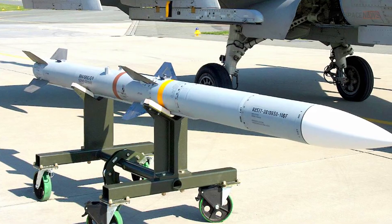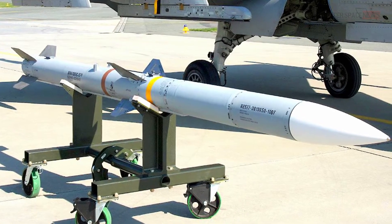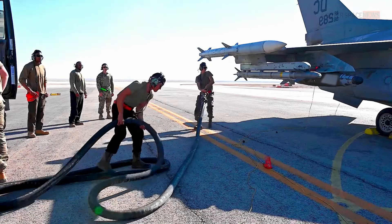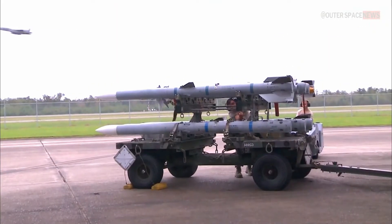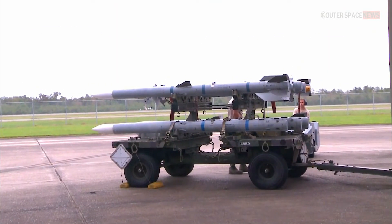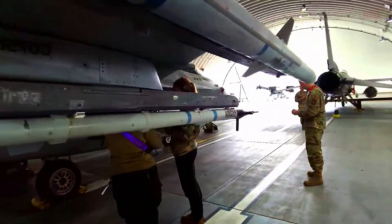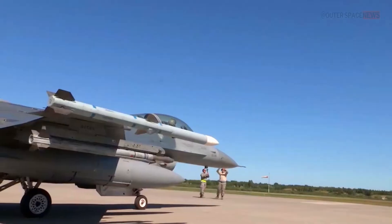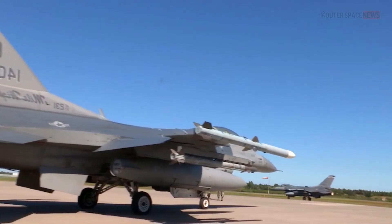The purpose of the AIM-120 AMRAAM is to serve as a high-performance air-to-air missile designed to engage and destroy enemy aircraft at all altitudes. It is used by fighter aircraft as a primary weapon to engage targets beyond visual range, and has the capability to shoot down a variety of aerial threats, such as enemy fighter jets, helicopters, and unmanned aerial vehicles.